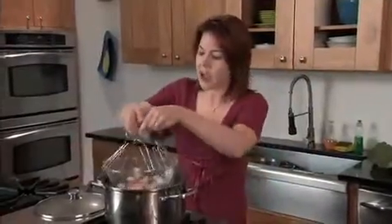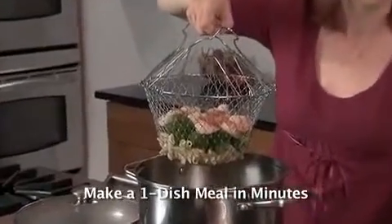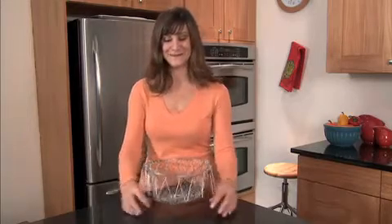There's so much you can do with this. I just cooked a one-dish meal of shrimp, broccoli, and pasta all in one Chef Basket — it used to take me three pots to cook this dish. For the price, I feel like it was a steal.